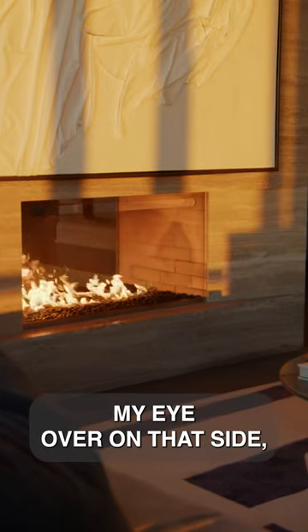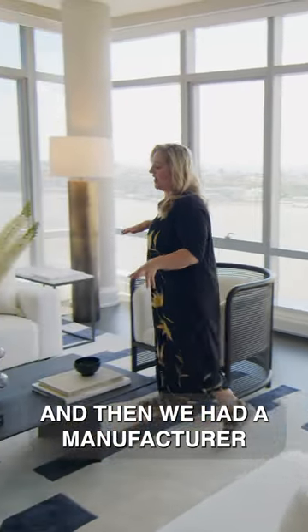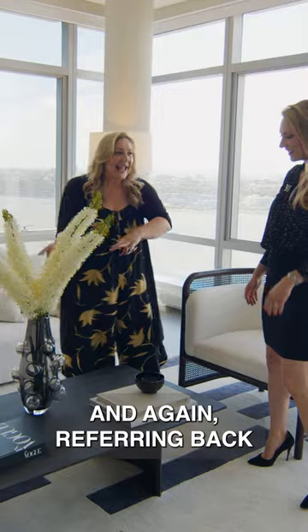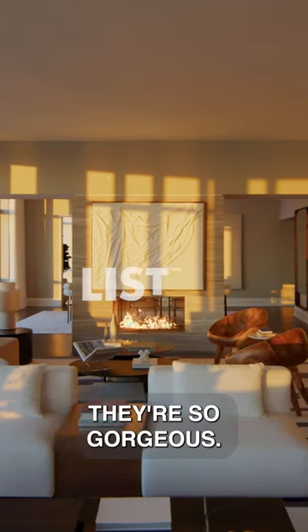What's really catching my eye over on that side though are some of the details. I really like this vase. Let's go take a look at it. So this is an IMG Home vase — we designed it and then we had a manufacturer in Portugal make them. It's like bubbles. Yes, exactly. It's a limited edition, and again referring back to the water, bringing the outdoor in. Isn't it so beautiful though? They were handmade, hand blown. They're so gorgeous.